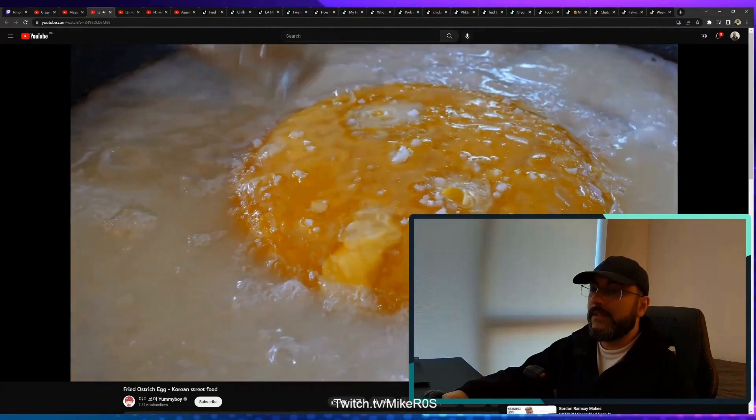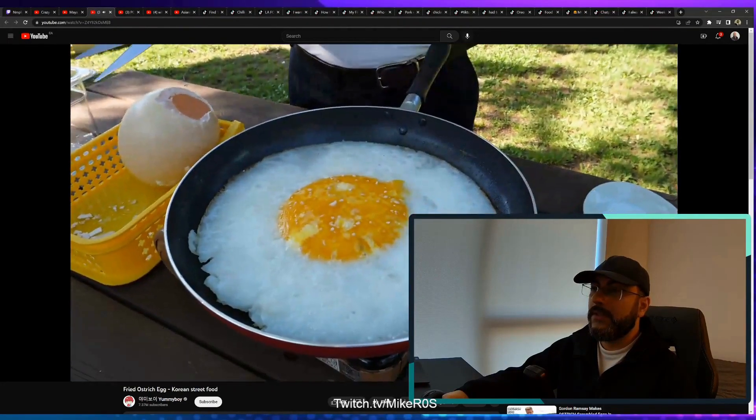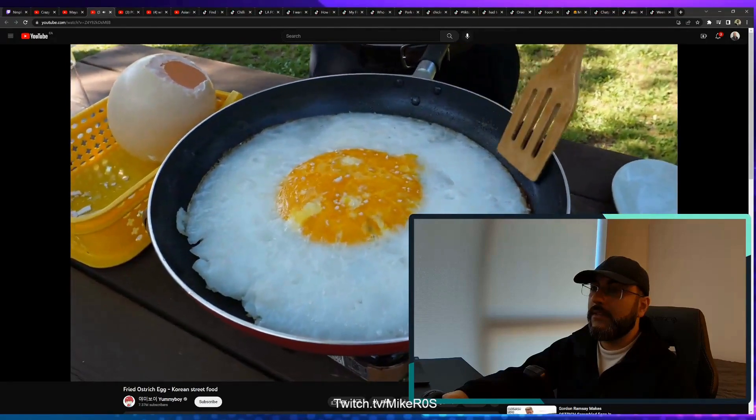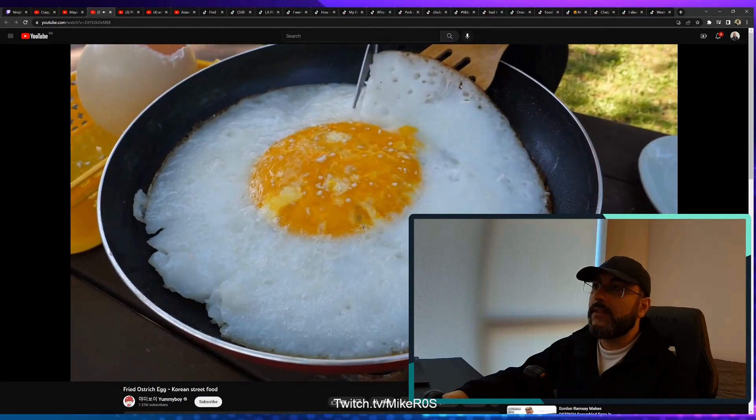The egg whites are looking a little bit different from a chicken's egg. It looks more translucent in comparison.